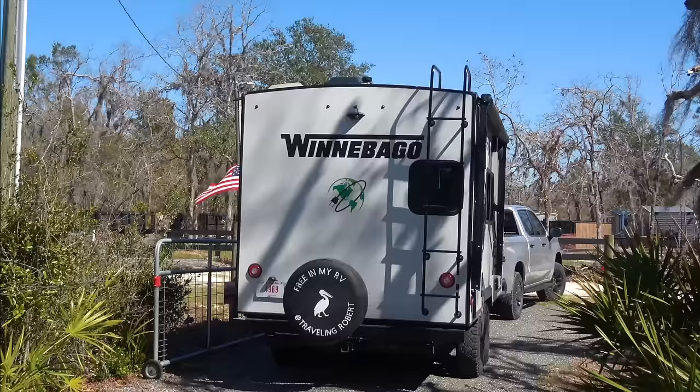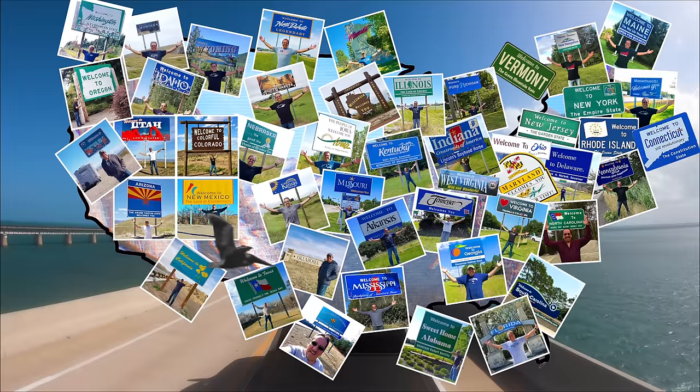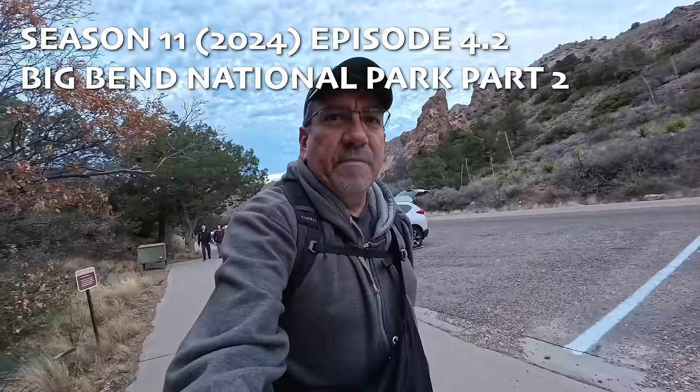I'm riding, riding, riding in my RV. Wherever I want to be because I'm free in my RV, yeah.